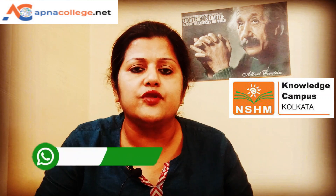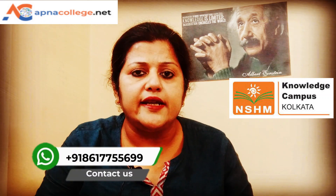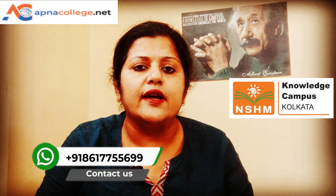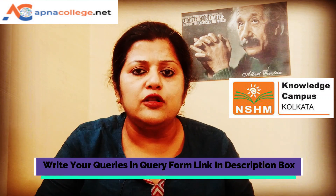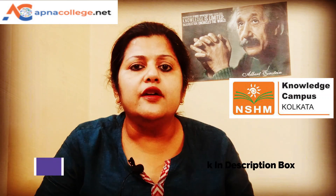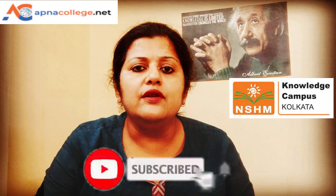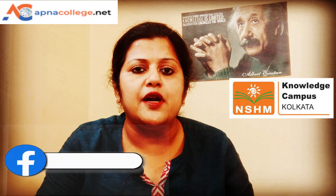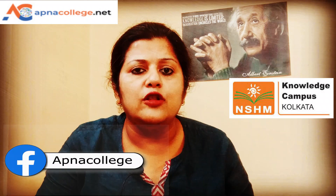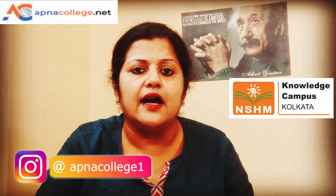If you have any queries regarding NSHM Kolkata or any course, you can connect with me on the phone number right now shown on your screen. You can also write down your queries in the query form link given in the description box. Also like and subscribe to Apna College Net YouTube channel, do share this channel link with your friends, and follow us on our Facebook page Apna College Net and also our Instagram page Apna College.